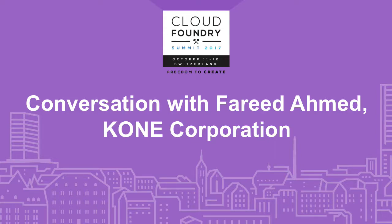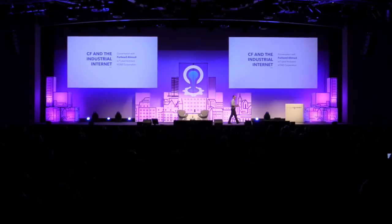Next, I actually do want to have a conversation. I'm going to invite Fareed from Kone up, and we're going to have a talk about how Kone is using Cloud Foundry to support a very specific industrial use case. Fareed, come on up.